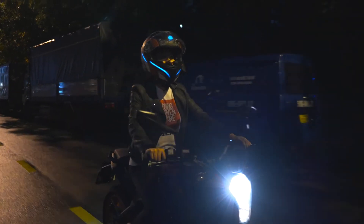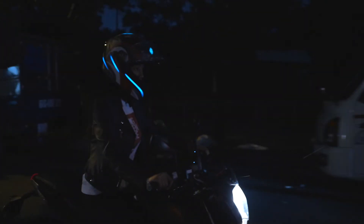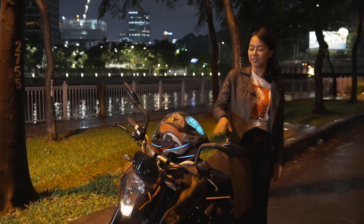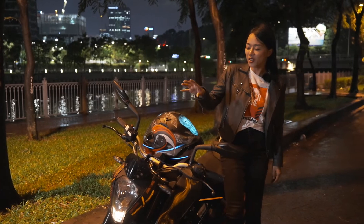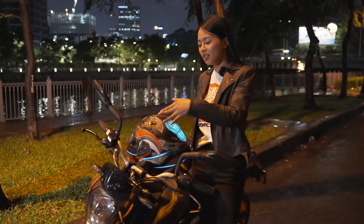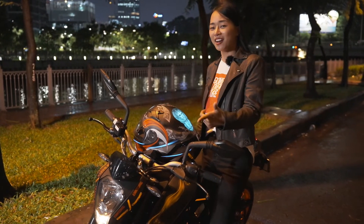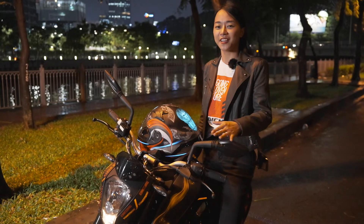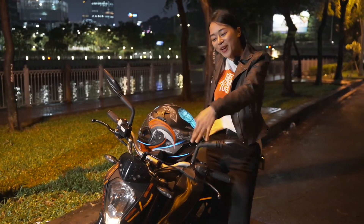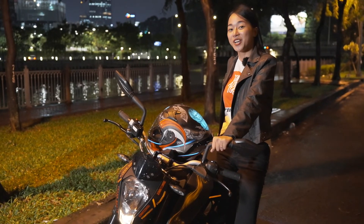Anh em có thấy bạn đồng hành của tôi ngày hôm nay thú vị không? Hy vọng trong clip này Diễm đã chia sẻ với các bạn kiến thức và kinh nghiệm thú vị với sơn Lumiler. Ngoài sơn xe và sơn mũ bảo hiểm, còn có thể sơn nội thất, ô tô, loa và rất nhiều thứ khác. Hẹn gặp lại các bạn trong video tiếp theo nhé!